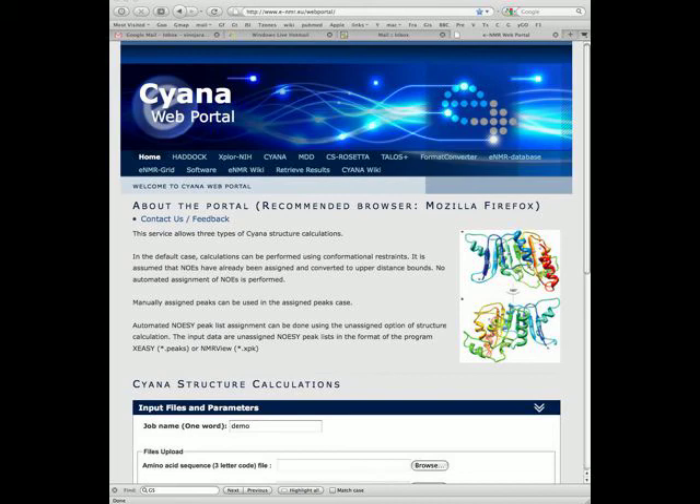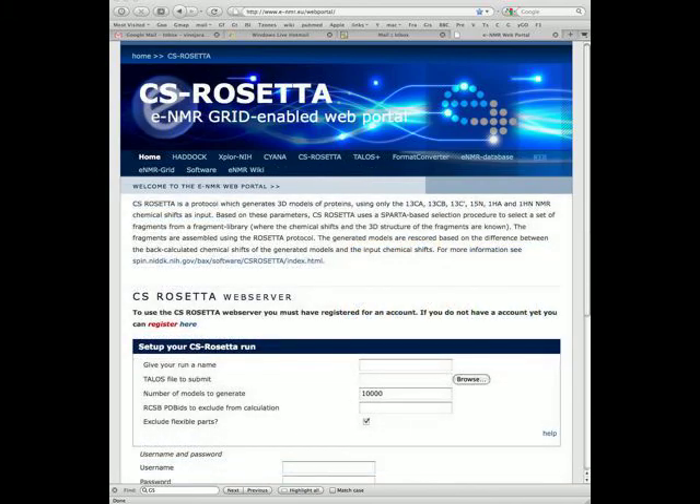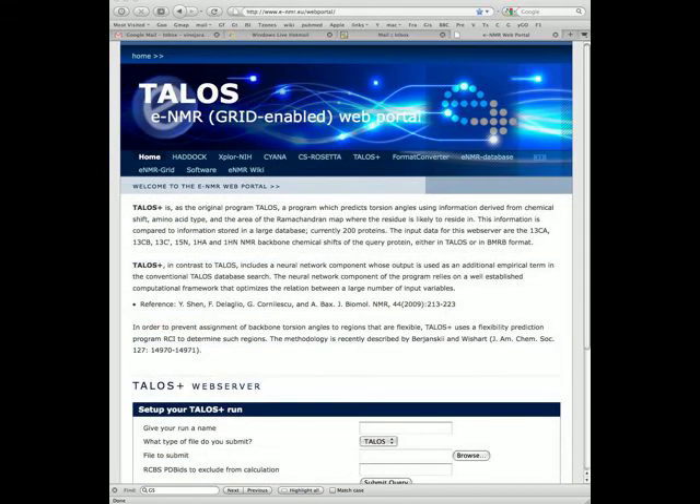The portals have a unified look and simplified user interaction via a standard web browser. Implementation of these services involves a novel mechanism for handling of jobs that is independent of the type of job.